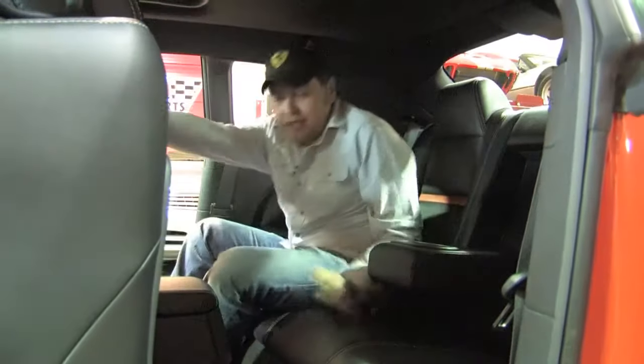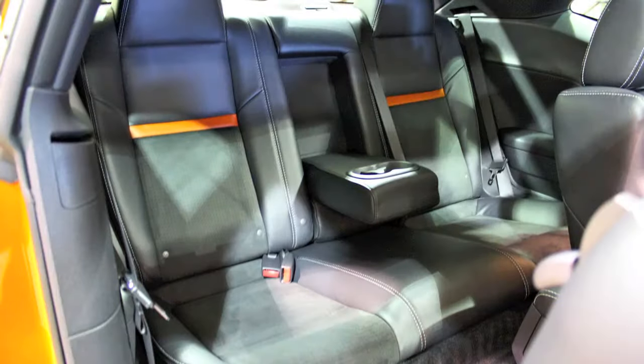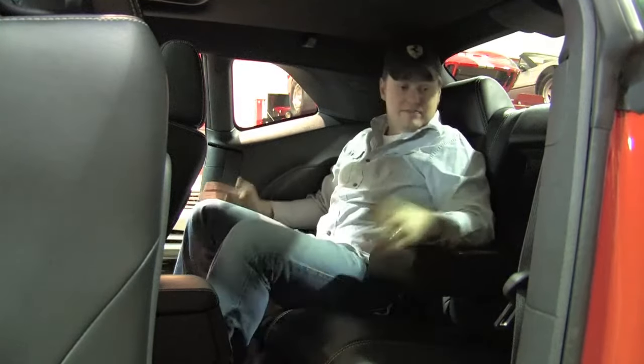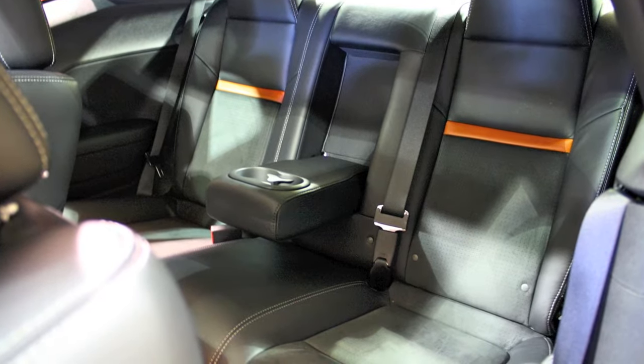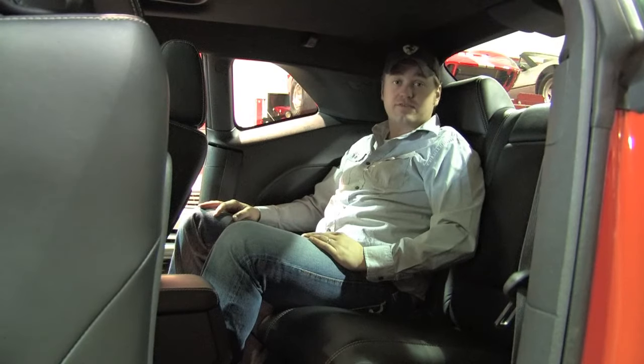One thing I didn't expect the first time I got into a Challenger was to see how much room there actually is back here. You can put two adults in here comfortably — obviously the headroom is a little bit limiting, but knee room, leg room, everything in here they've kind of sculpted out. You can put three across comfortably. It's not a small car, but not bad as far as rear seat accommodations.